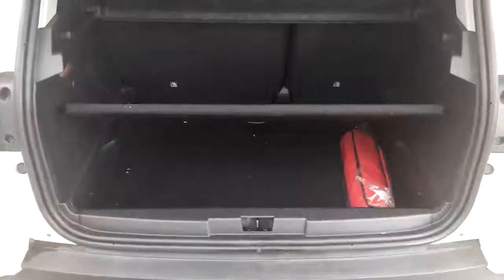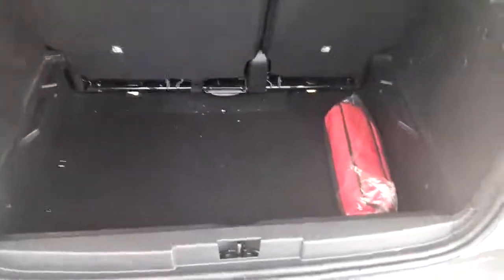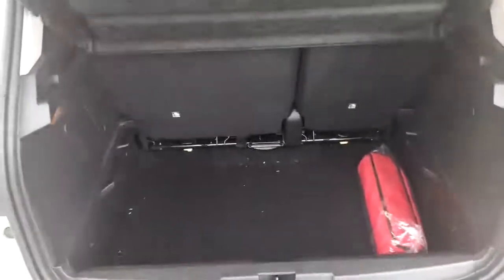Here is the boot. As you can see, you've got this handy divider which allows you to separate two levels — an upper level and a lower level. You've also got your 60/40 folding seats, and if you take the divider out altogether it gives you a huge amount of room. There's also a lever at the back — sorry, the vehicle's just come in and needs a bit of a hoover — which allows you to move your rear seats forwards and back to increase your boot size.